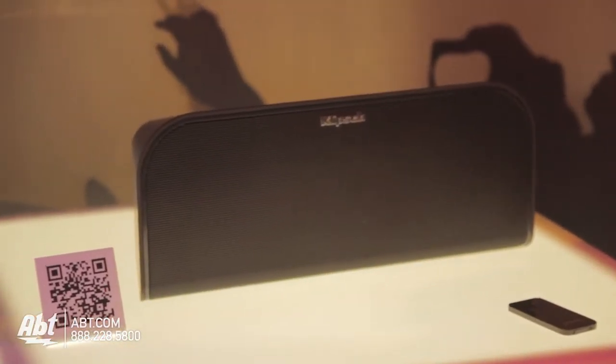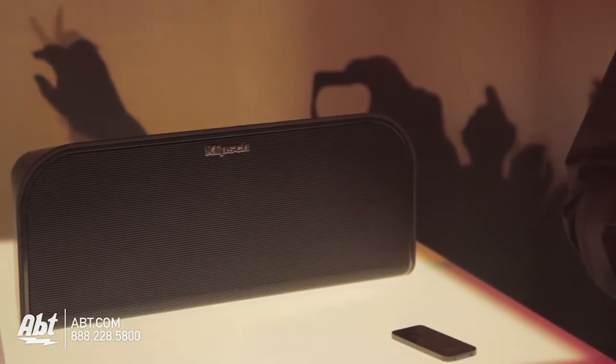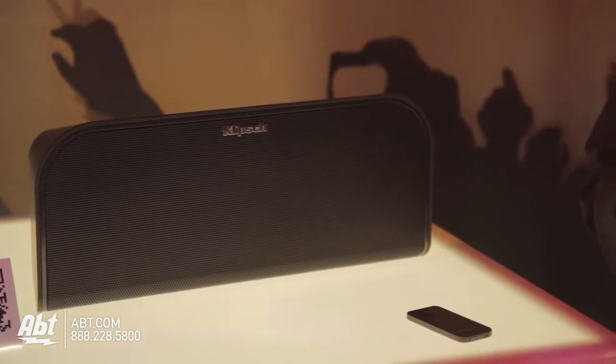Hi, it's Josh from Apto Electronics at CES 2013. We're with Clips right now, and we've got the KMC3. This is a sound system that's fully portable. You've got the option to pump in 8D batteries that will give you 8 hours at full blast. It's got built-in Bluetooth, and it's coming out later this year.